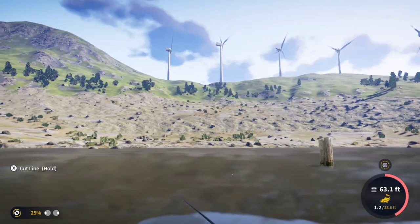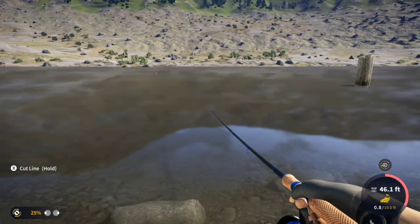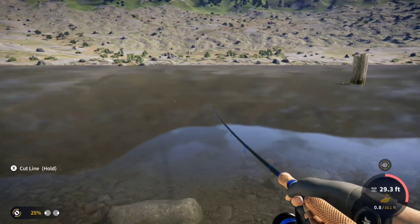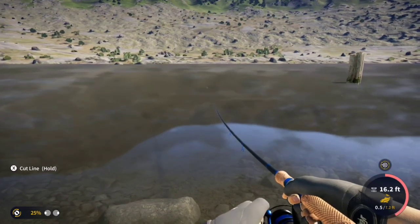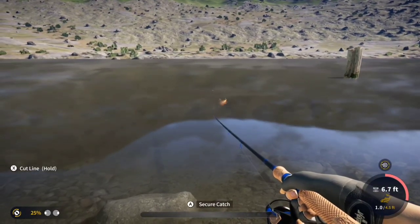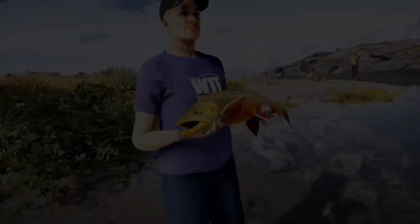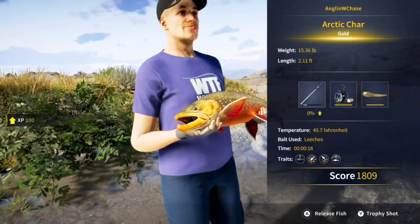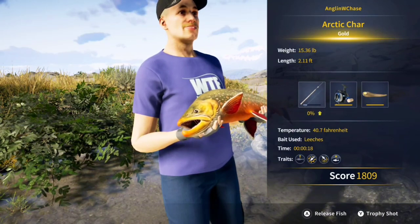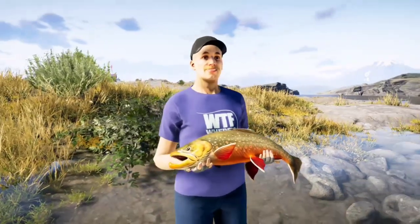That guy's pretty big. He might be a diamond — I kind of doubt it though, probably just another gold. There's no way that's a diamond. That's what I expected — 15 pounds. Not too big. Gold starts around 14-ish, I think it starts at 14.4, somewhere in that range. So he's kind of small.